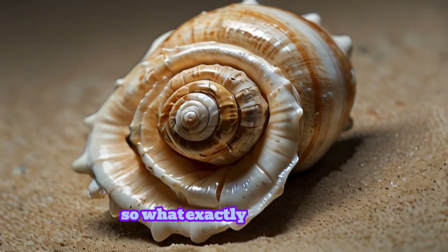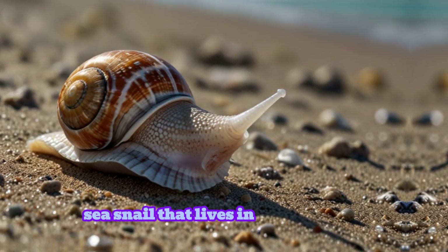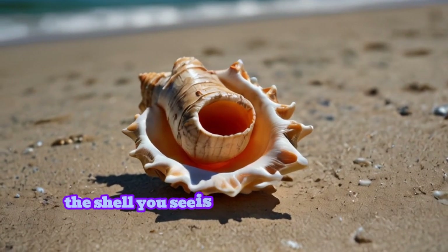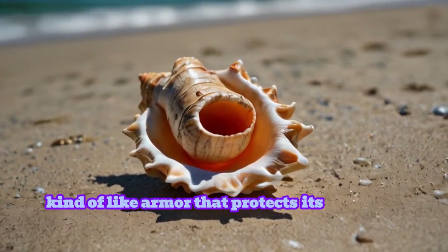So what exactly is a conch? A conch is a type of large sea snail that lives in warm waters, usually in the Caribbean, Atlantic, and Indian oceans. The shell you see is actually the conch's exoskeleton, kind of like armor that protects its soft body inside.